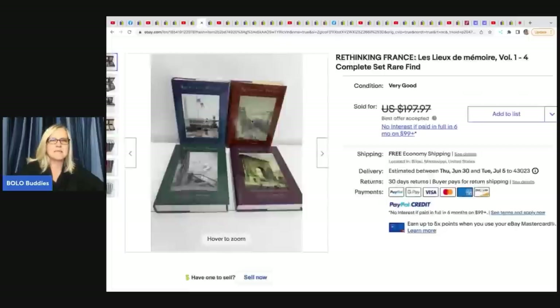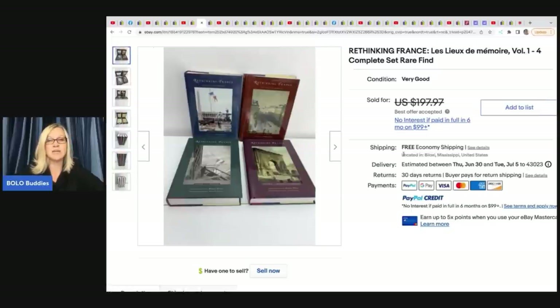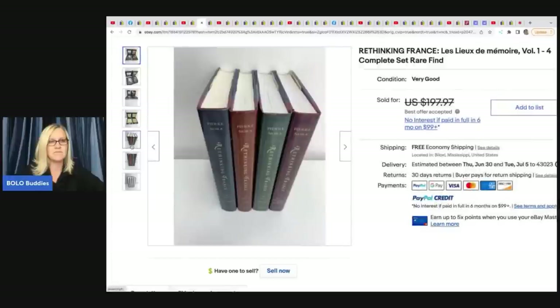The next item is these books — Rethinking France. It's the complete set, a rare find, volumes one through four. She got these at a garage sale for 50 cents each and sold them for a best offer of $150.